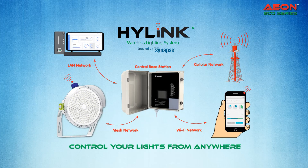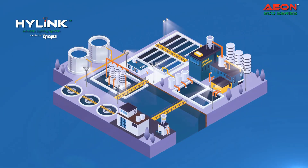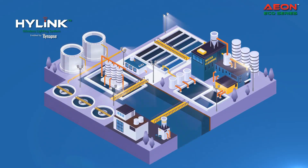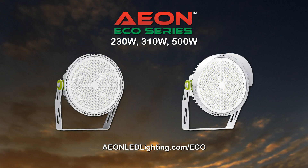Aon has the flexibility to operate with our high-link wireless lighting control system. Limitless flexibility and customization can control the lights anywhere from your laptop, tablet, or smartphone. Ask us how Aon LED luminaires can light up your world.